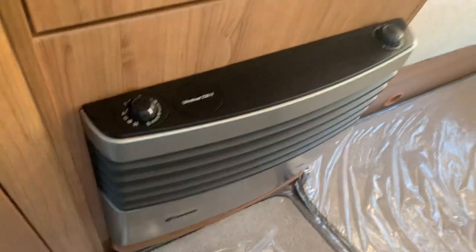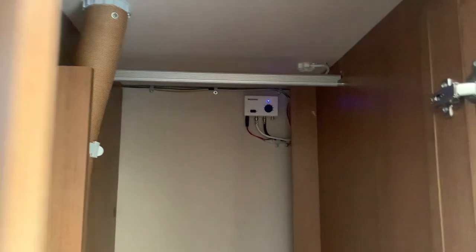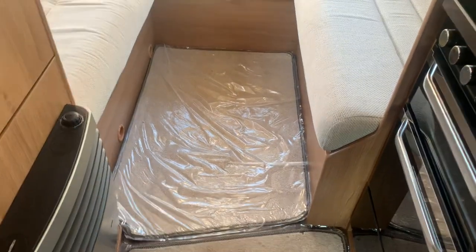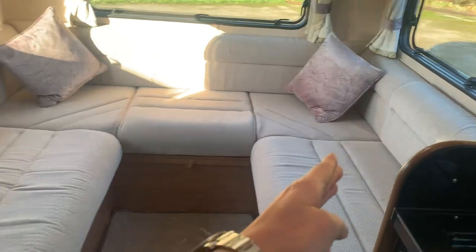Here's your convector heater — you can use your gas bottles for heating or you can use the 230-volt electric heating on mains hookup. And here's your wardrobe space just before the rear lounge — a decent size. This motorhome is going to be perfect for a couple: loads of room, plenty of floor space, and a nice amount of storage.